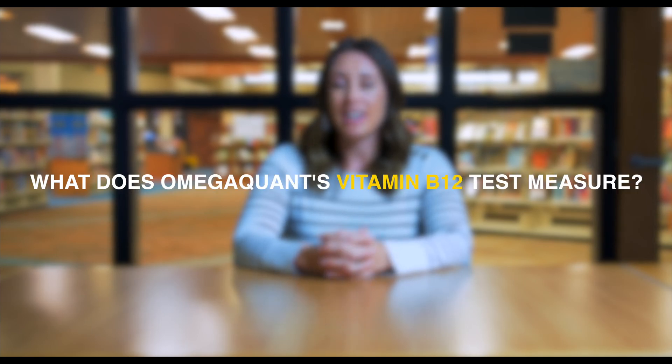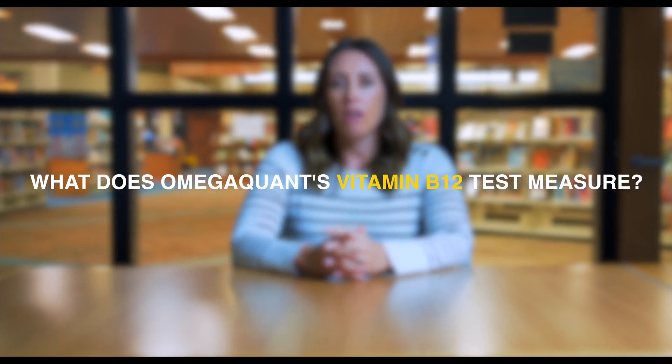What does the OmegaQuant B12 status test measure? The OmegaQuant B12 status test does not actually measure B12. It measures something called methylmalonic acid in urine.